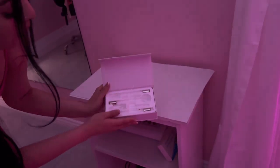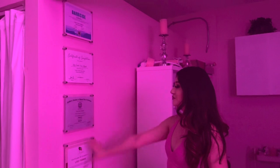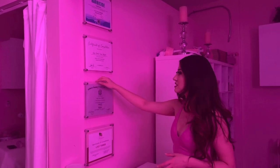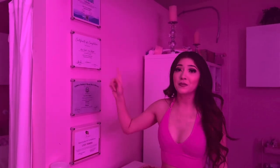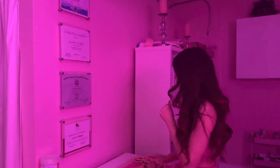I have my microdermabrasion machine, and right here I have my high frequency tools. Okay guys, now it's my turn to show you guys my room. Starting off with this wall, right here I have some certificates and my license. This is my graduation from my esthetics school. I still need to put up a different certificate so I need to order that — but she already ordered it finally, so that's to come.